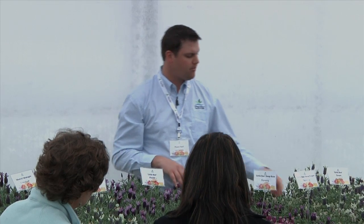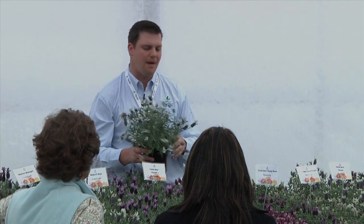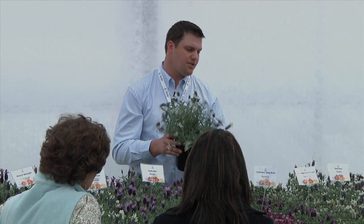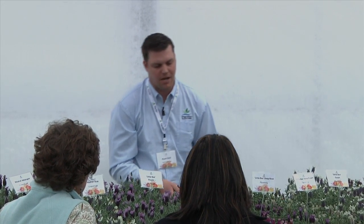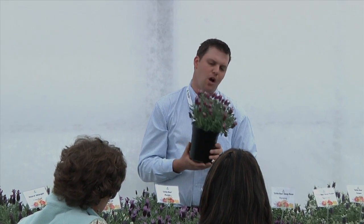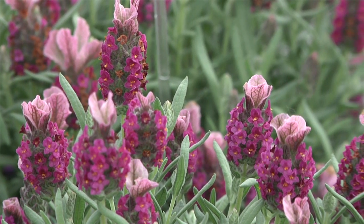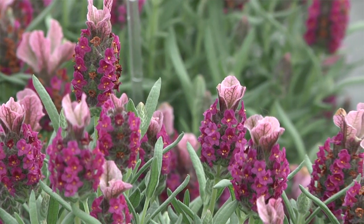From a series perspective and uniformity within a series, the Little Bees are showing really well. Little Bees are bred by Florensis out of Holland. They breed for very compact, tightly branched habits — very typical of Dutch breeding. They're trying to maximize space in greenhouses and on racks. Little Bee Deep Rose is probably one of the better roses with the most color on it right now. A really good series for four inch and gallons.